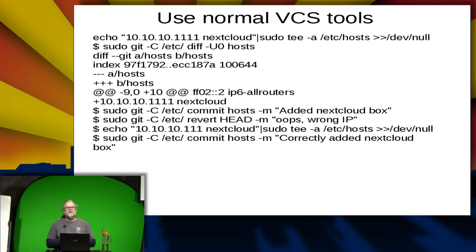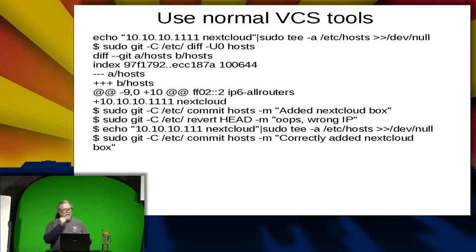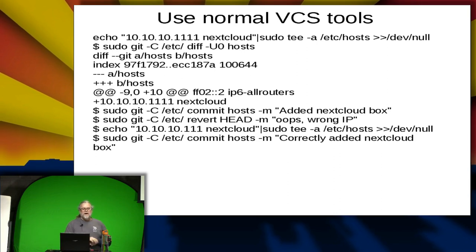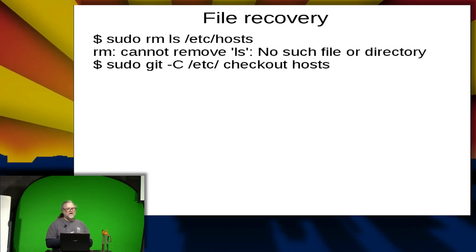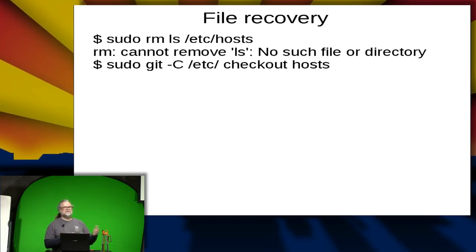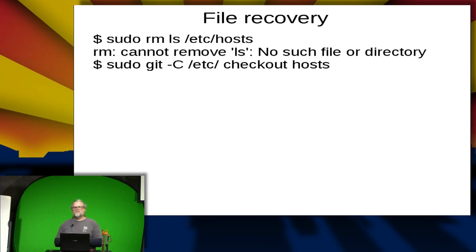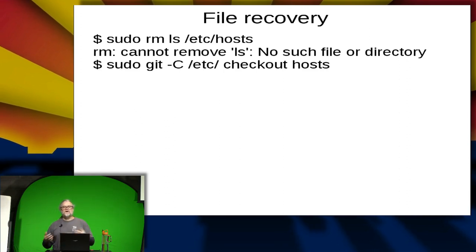Etckeeper isn't involved at all if you don't want it to be — you can use it or use git directly. For file recovery, similar to what I was just doing: if I accidentally remove a file, I can use git or the regular version control system command to recover the file and put it back on the filesystem. So I have a way of recovering if I wipe out data in /etc.